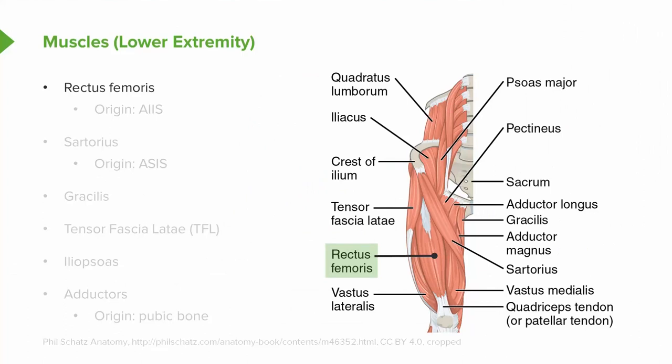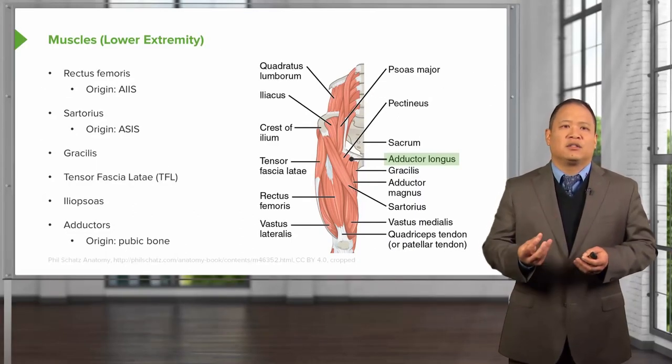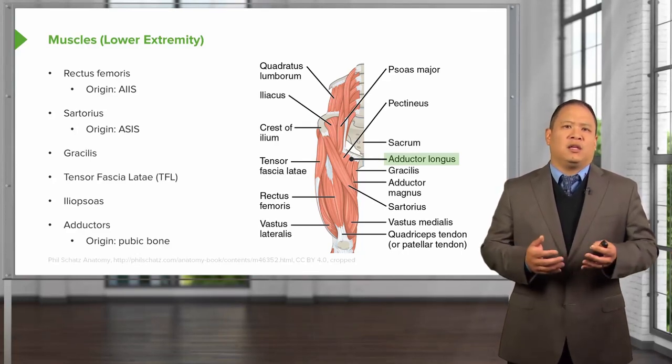Muscles of the lower extremity attach from the pelvis down into the leg and can cause asymmetry when spasmed, pulling the innominate forward or out of place. The rectus femoris originates at the AIIS (anterior inferior iliac spine), the sartorius at the ASIS (anterior superior iliac spine). You also have the gracilis, the tensor fasciae latae blending into the IT band, the iliopsoas, and the adductors originating from the pubic bone. The adductors and abductors of the hip can sometimes be activated to help treat somatic dysfunctions of the pelvis.